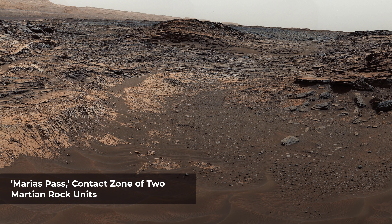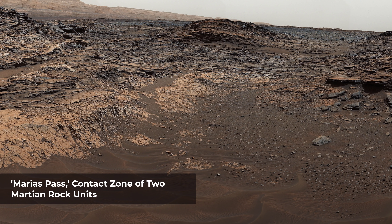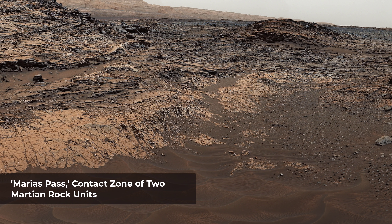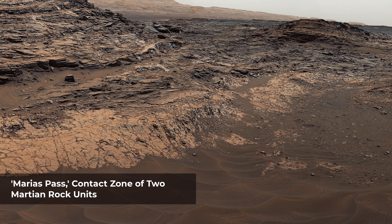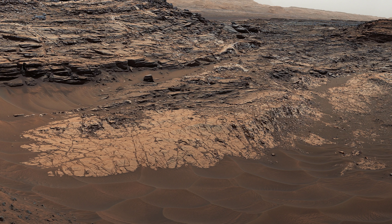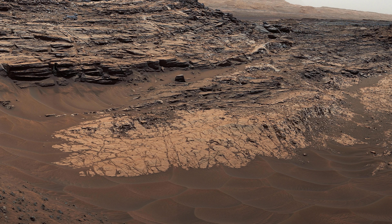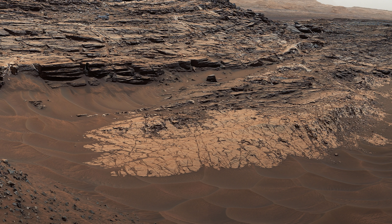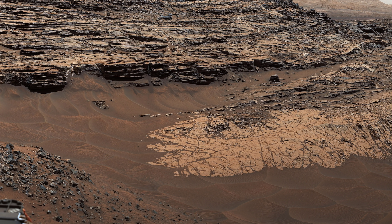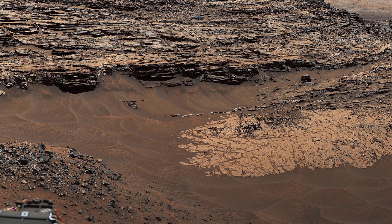This view from the Mastcam on NASA's Curiosity Mars rover shows the Maria's Pass area, where a lower and older geological unit of mudstone — the pale zone in the center of the image — lies in contact with an overlying geological unit of sandstone. Just before Curiosity reached Maria's Pass, the rover's laser-firing ChemCam instrument examined a rock found to be rich in silica, a mineral-forming chemical.